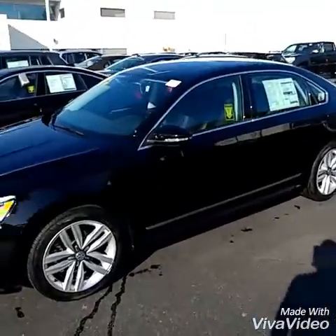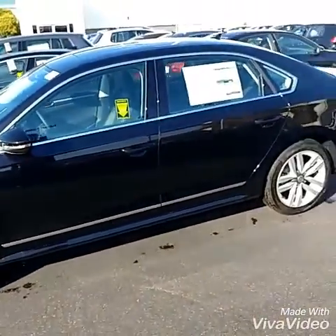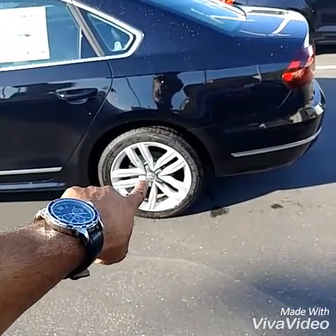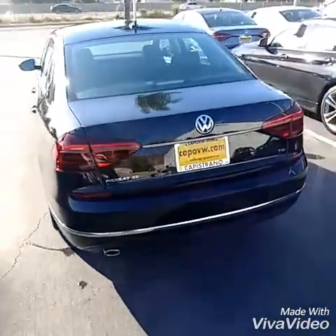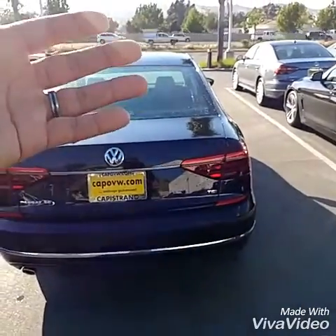Black interior, got the sunroof of course. This has the leatherette interior with heated seats. That little black star right there actually pops off if you wanted to. And this trunk right here — if you had groceries in your hands and you kicked your foot underneath, the trunk would pop open for you.